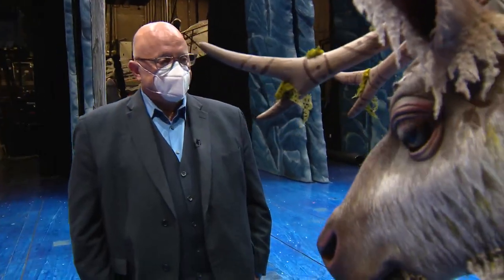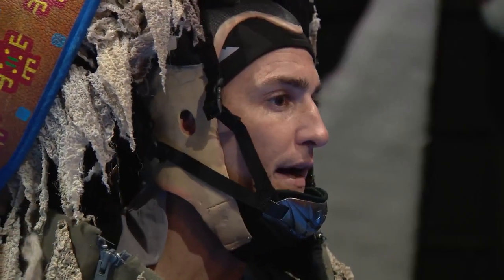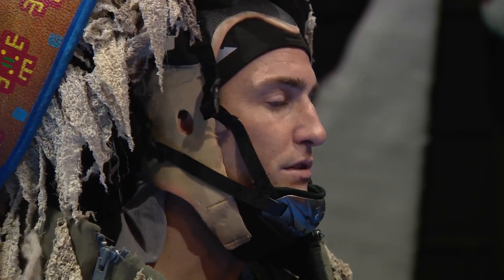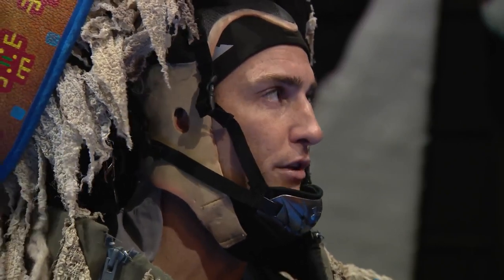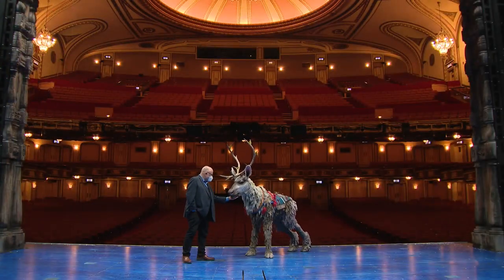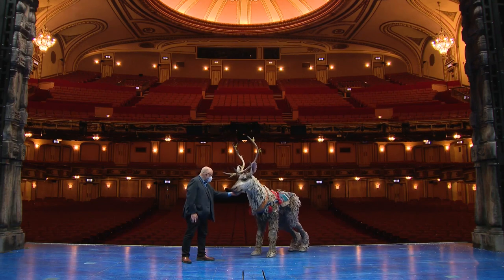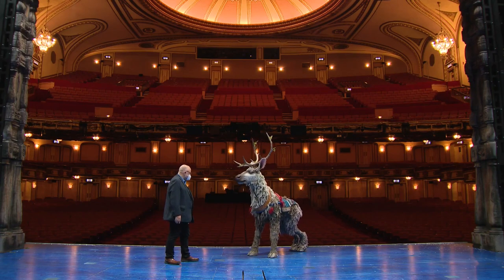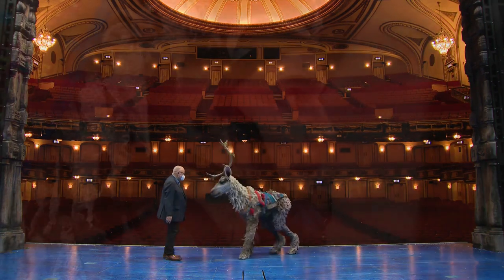Even with all the drawbacks that I'm having to meander through for this performance, Sven the character has such a big impact for the people, for the audience, for the show, for telling the story — that even without being able to do all the things that I'm used to and that I love, I'm still able to contribute such a grand amount. And I just think that's wonderful that I can still bring so much to the table.